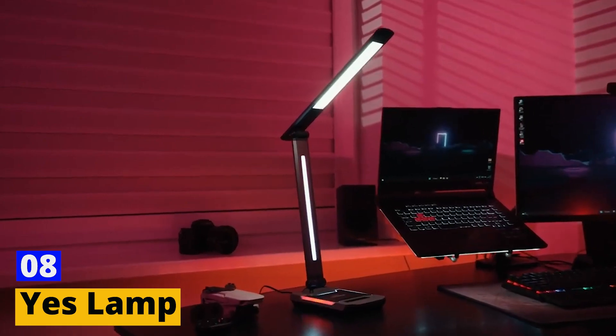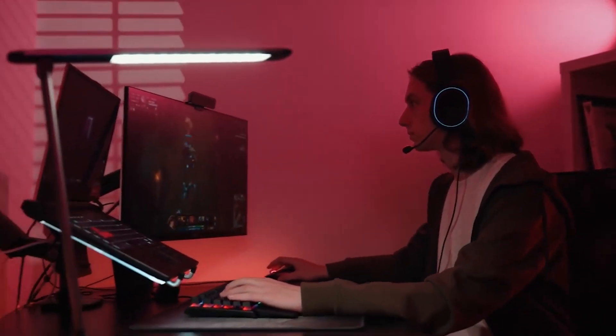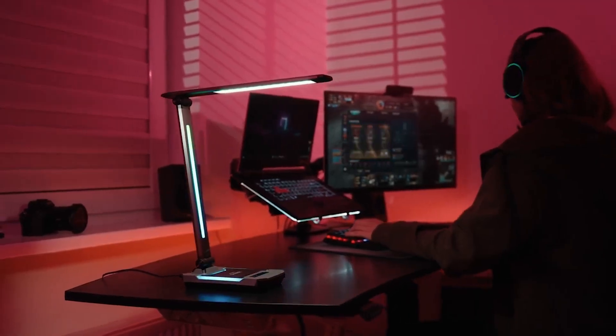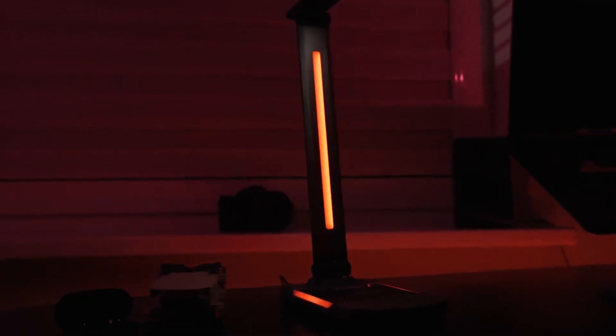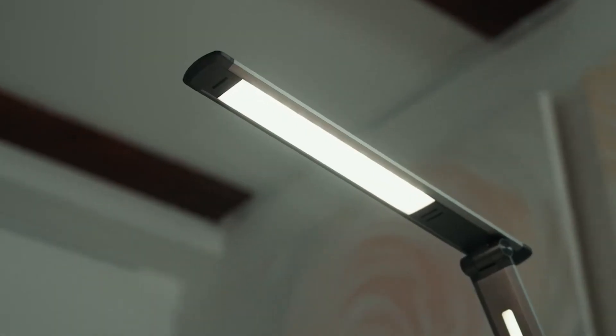Number 8: Yes Lamp. The Yes Lamp is not just a light source — it's a mood enhancer for your workspace. For those endless hours at your desk, whether working or gaming, this lamp offers customizable lighting to suit your needs. Dynamic RGB light modes bring life to your music, and the natural light setting is perfect for focused work, reducing eye strain and keeping you energized.